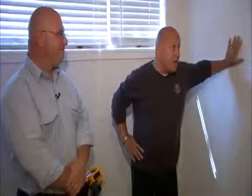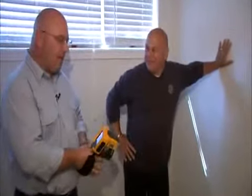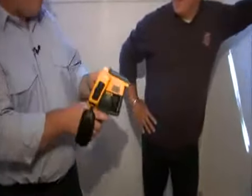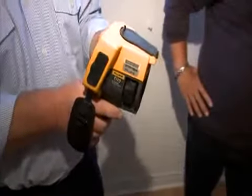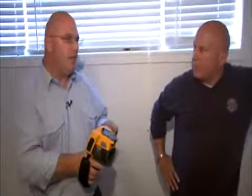In the past, home inspectors haven't been able to look behind the wall. Have you guys just developed x-ray vision or what's happening now? Well, let me introduce you to an infrared camera. What this allows us to do is actually see temperature variances that are behind walls, under floors, and such things as moisture intrusion, because moisture will hold a different temperature than its surroundings. So we're able to visualize it — the camera takes that and turns it into a visual image for us.